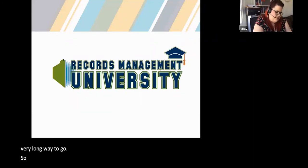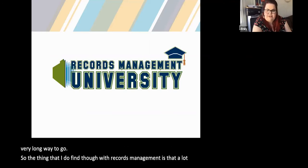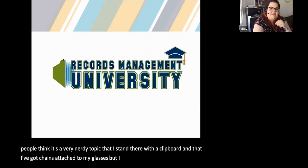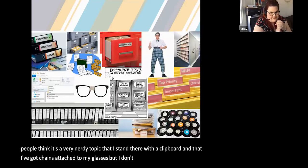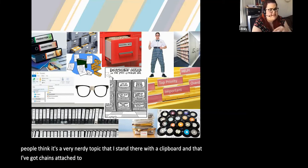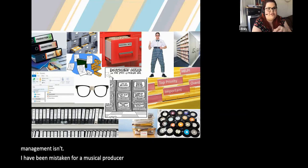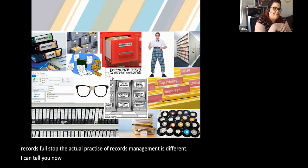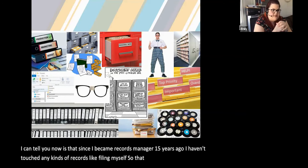A lot of people think records management is very nerdy — that I stand there with a clipboard and chains attached to my glasses, but I don't. I've even been mistaken for a music producer when people heard I was into records management. This is what records management isn't. Since I became a records manager 15 years ago, I haven't touched any kind of filing myself. That pile of filing right there — I used to be the filing girl when I first started out, but once I started doing records management, I haven't touched filing since.